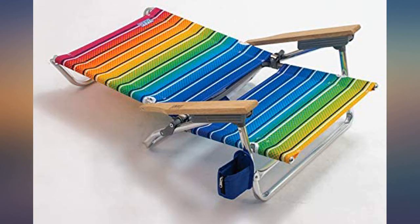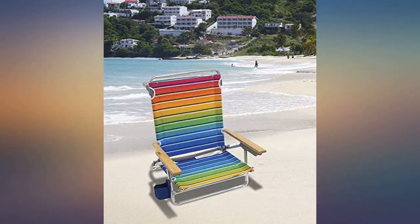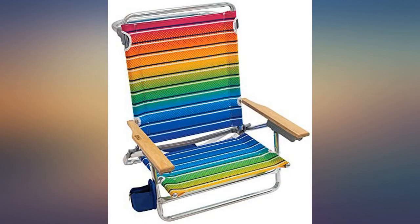I was in the market for a new chair and really liked to be low to the sand. Love that this fully reclines. I added an individual umbrella from Amazon and it clipped on easily.